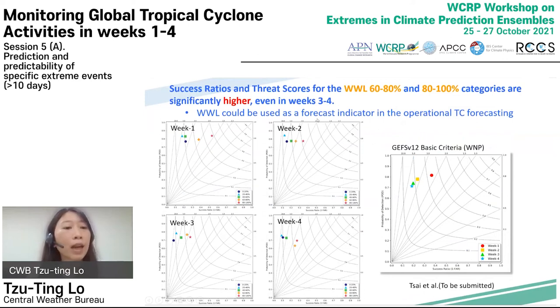The TC forecast for five WWL categories are evaluated from week one to week four. For week one and week two, the threat score for the WWL 80 to 100% category is significantly higher than the original skill. Moreover, even in week three and week four, the results show that threat scores for the WWL 60 to 80% and 80 to 100% categories are higher. Therefore, WWL could be used as a forecast indicator in operational TC forecasting in the future.